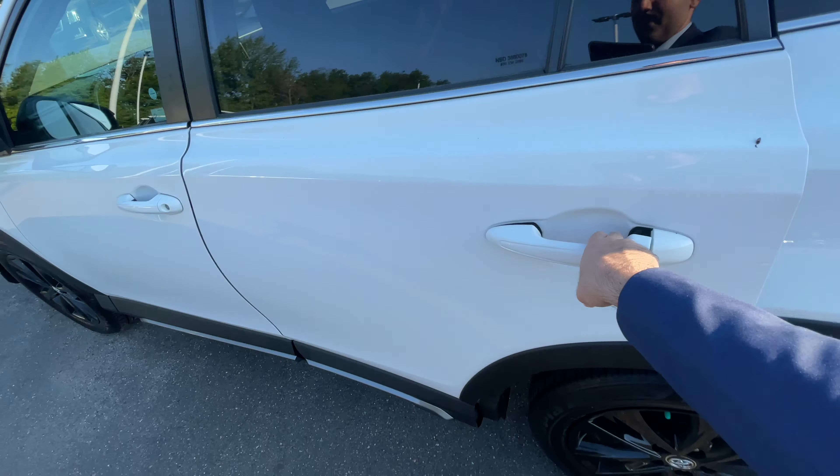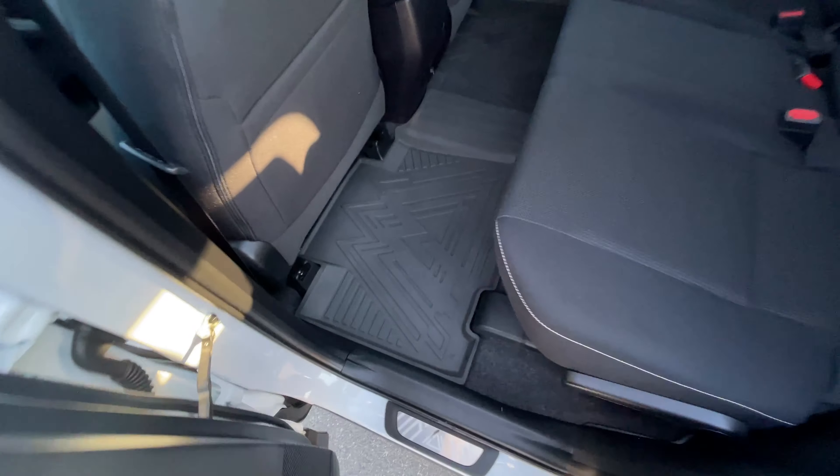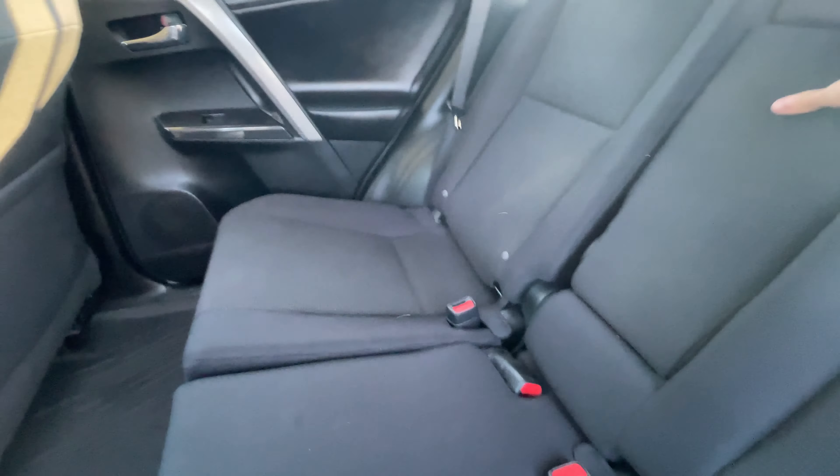This comes with all original factory manuals, and it includes the Adventure trim rubber mats for front and back. You also get a single pane moonroof, with the controls for the sunroof right there.